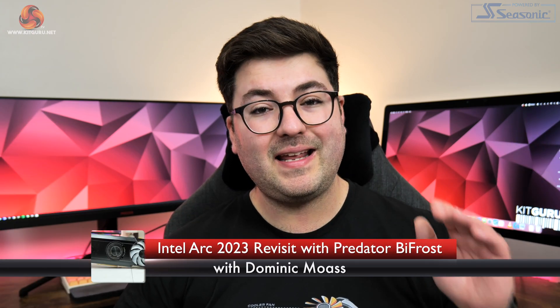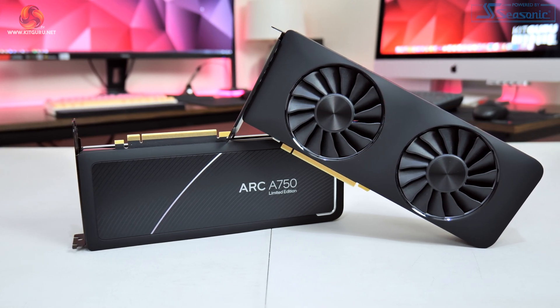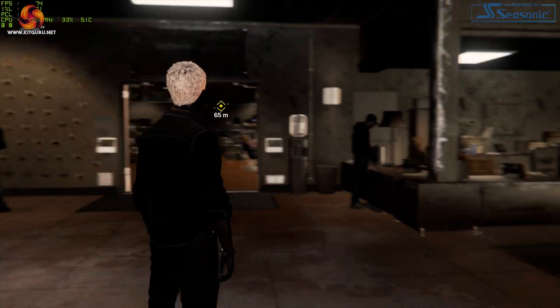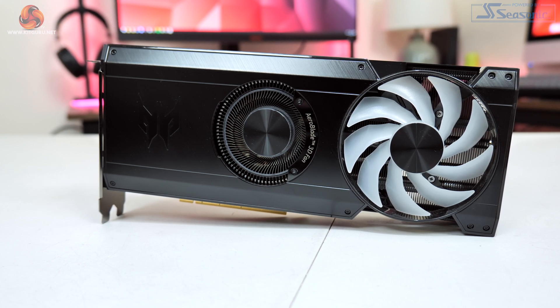Dominic here for Kit Guru, and it is time to revisit Intel Arc in 2023. Casting back to the launch day review last October, I wasn't especially keen on either the A750 or the A770 simply due to the number of software problems. Intel has been hard at work and is promising some significant improvements with its latest drivers, so today we'll be putting that to the test. I've also got the Asus Predator Bifrost A770 custom card to use as part of this testing, so let's dive in and find out what is really new with Intel Arc.